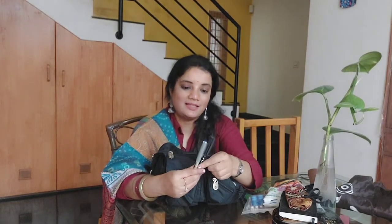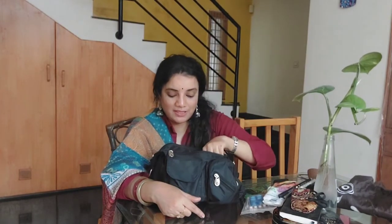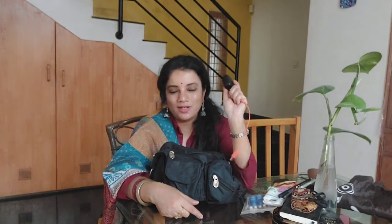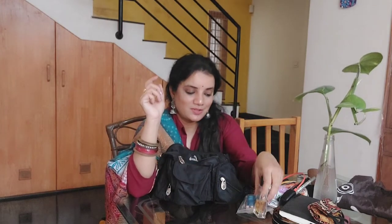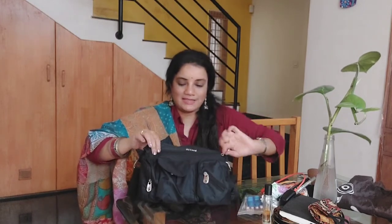Masks are very important — I carry two masks so if someone else doesn't have one I can give them one. Of course I always carry pens — I never step out without them and never borrow pens. I also have my earphones for listening to music. Then I have a pocket-size perfume from Zara — I got it from Singapore airport during a sale. It smells really good.